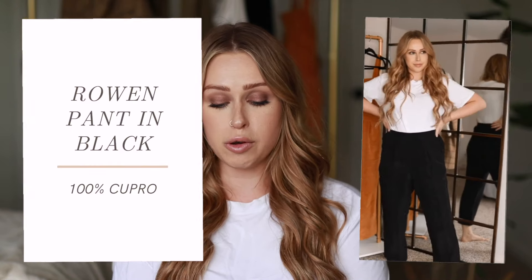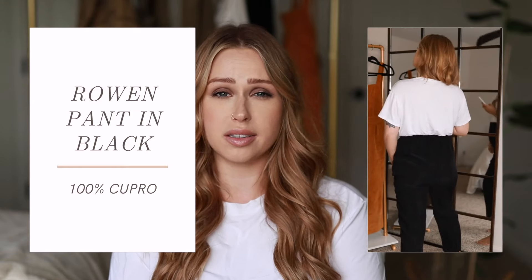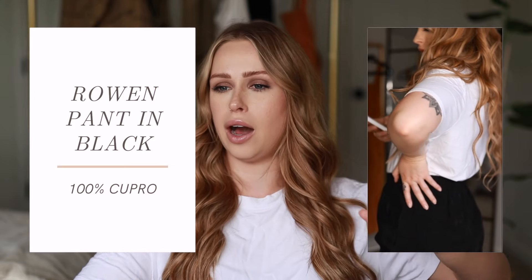Next is the Rowan Pant in black, size medium. This is made from 100% Cupro, which is basically vegan silk made from cotton fibers that are usually thrown out — so it's another form of deadstocking fabric. They're very flattering in person, hitting you right at the perfect spot on your waist, and they flow in the wind. They'll be great for hot summer months because they're very breathable, but also for cooler weather when you pair them with a sweater — just really versatile.